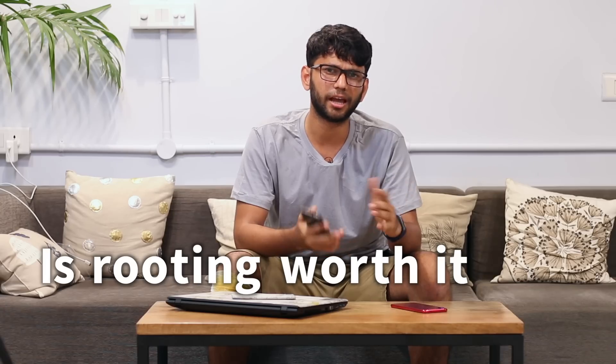If yes, then how easy is it and why should you do it? This is Pratik from techvisor.com, and let's find out.